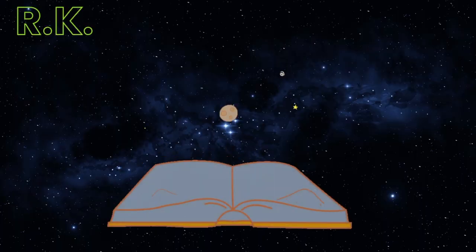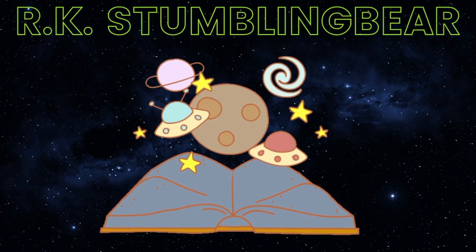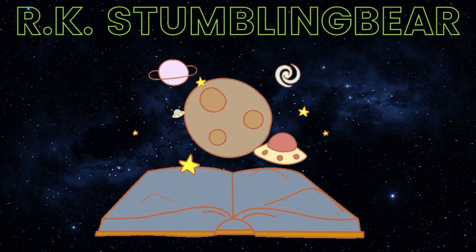Hi, welcome back to my channel. My name is Rachel — that's the R in the RK Stumbling Bear. I am a reader and a writer, and I'm excited to come back today to do a tag video. It's been a while since I've gotten to do one. The tag I've chosen today is the Under the Covers Book Tag.